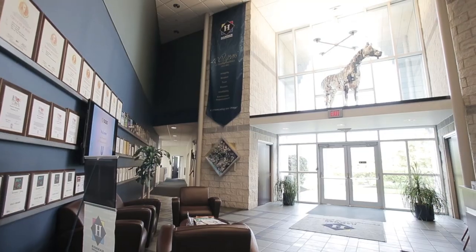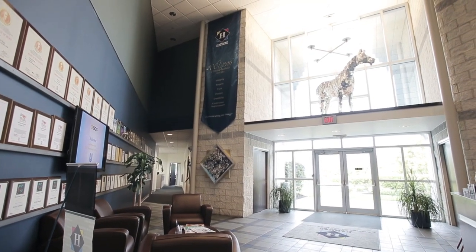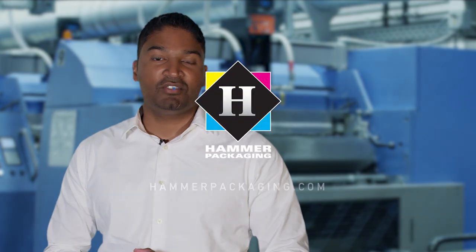The use of the AVT system is just one example of Hammer's commitment and our investment back into the customer. Thank you for watching and stay tuned for more videos from Hammer Packaging.